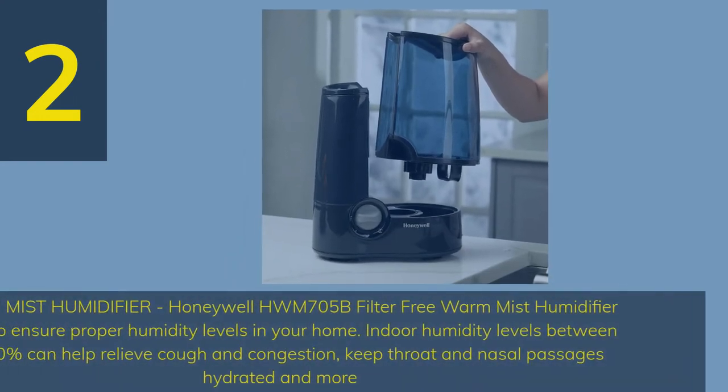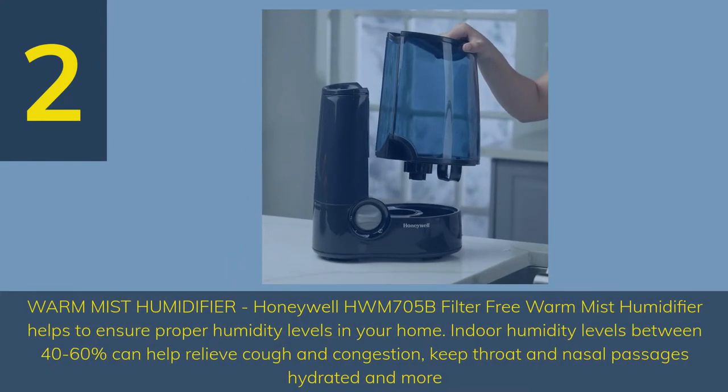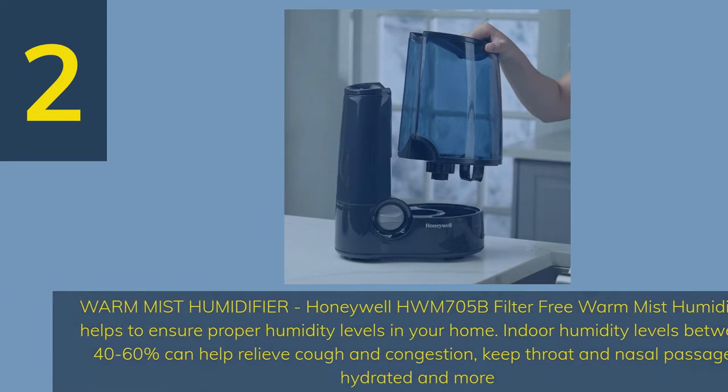Number 2. Warm mist humidifier — the Honeywell HWM-705B filter-free warm mist humidifier helps to ensure proper humidity levels in your home. Indoor humidity levels between 40 to 60 percent can help relieve cough and congestion, keep throat and nasal passages hydrated, and more.